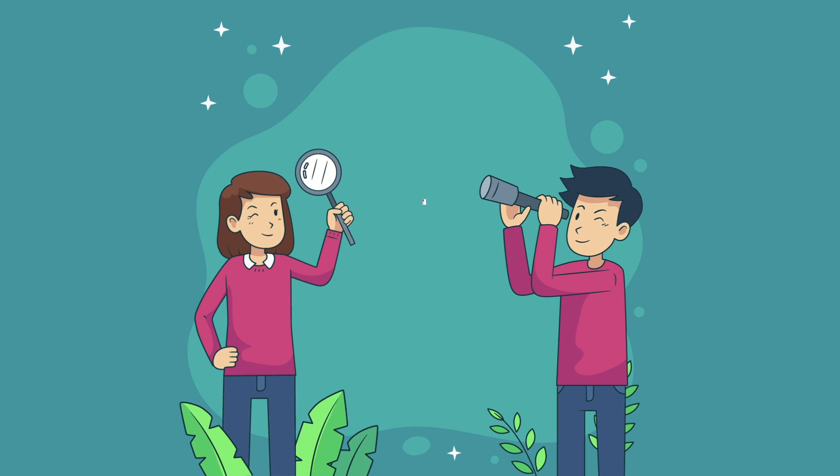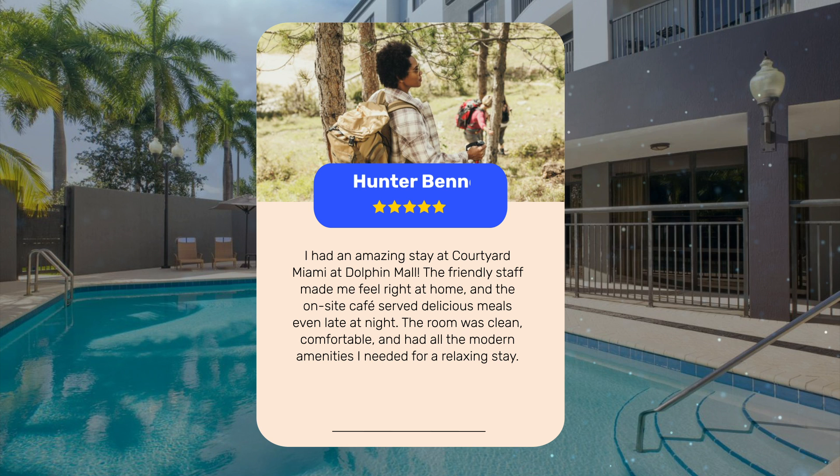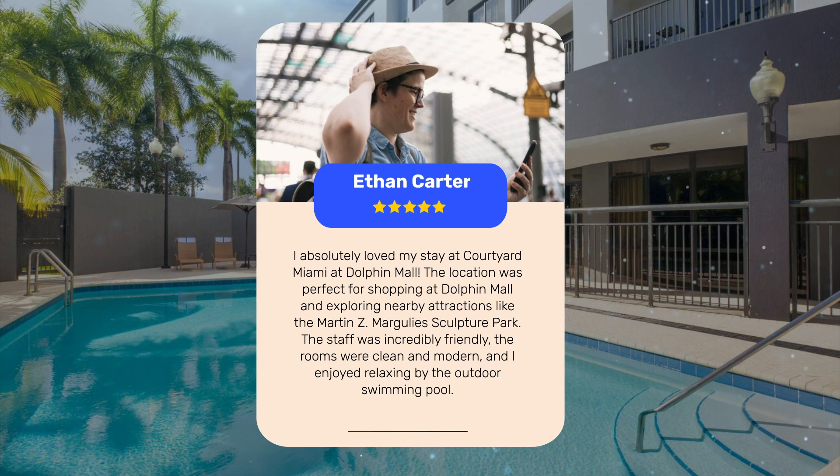Let's see what other travelers had to say about this hotel. I had an amazing stay at Courtyard Miami at Dolphin Mall. The friendly staff made me feel right at home, and the on-site cafe served delicious meals even late at night. The room was clean, comfortable, and had all the modern amenities I needed for a relaxing stay. I absolutely loved my stay — the location was perfect for shopping at Dolphin Mall and exploring nearby attractions like the Margulie Sculpture Park. The staff was incredibly friendly, the rooms were clean and modern, and I enjoyed relaxing by the outdoor swimming pool.